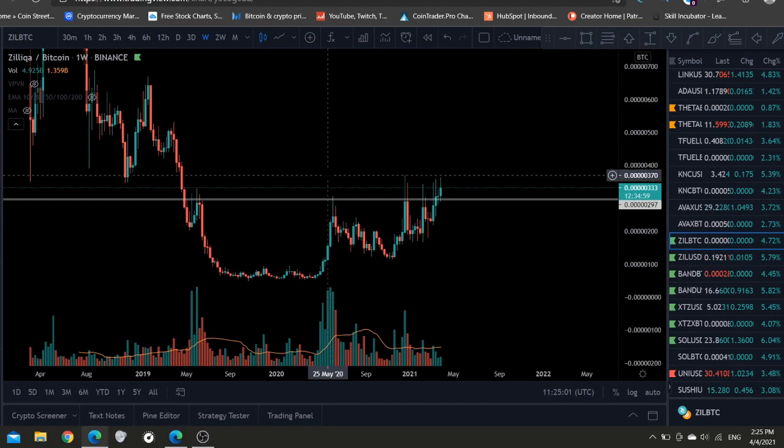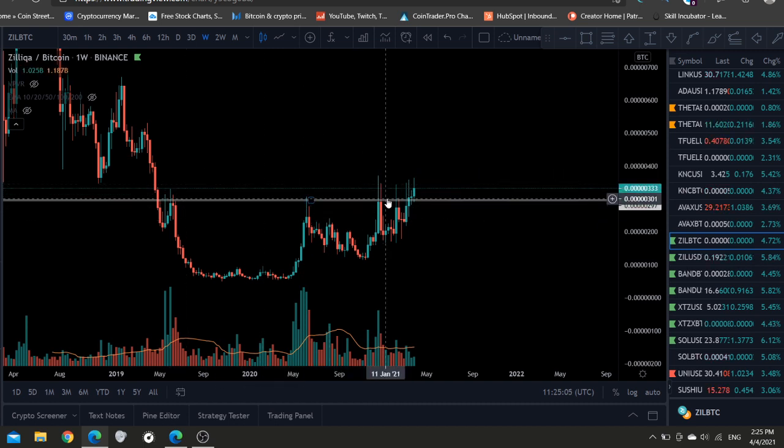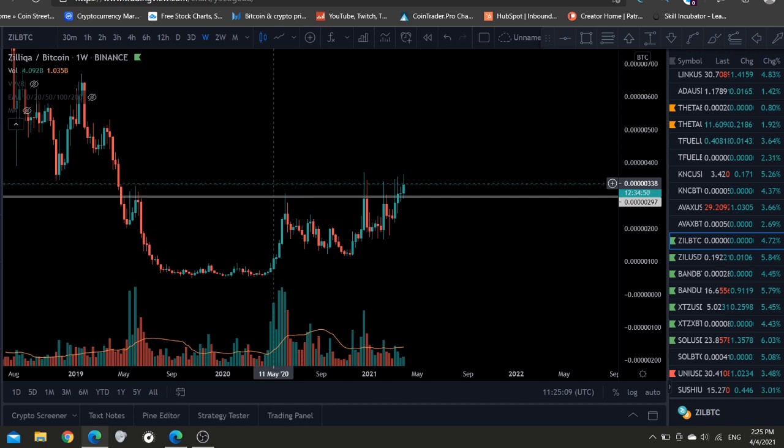Welcome back everybody. Zilliqa is about to make a massive move in April. If you don't have Zilliqa, you're insane. And if you do have Zilliqa, like the video and subscribe to the channel.